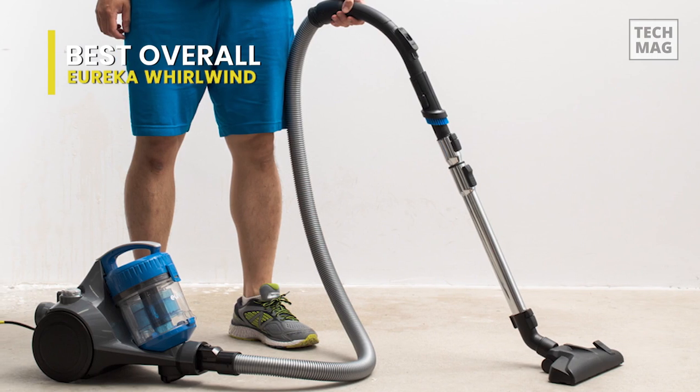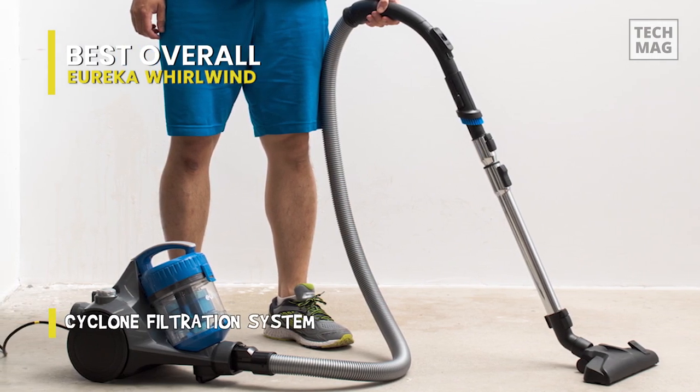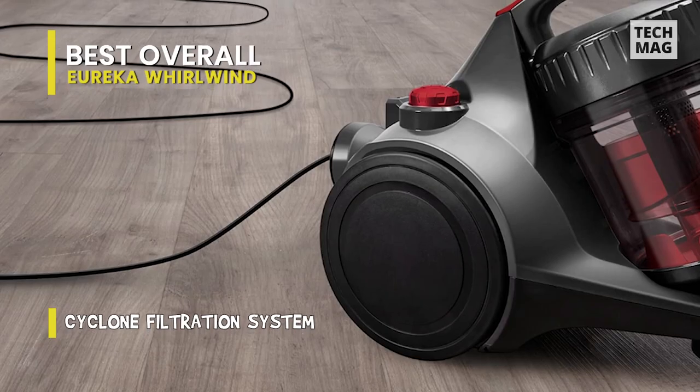It has good maneuverability, but its range is limited by the lack of several tools and brushes and the small length of the electrical cord. For bare floors, this works wonders.